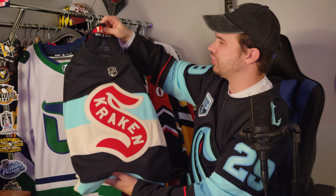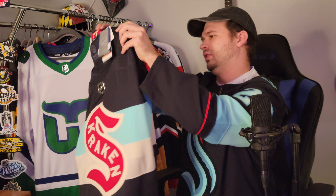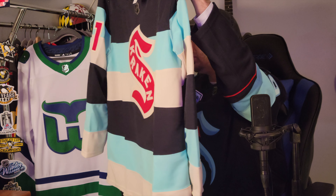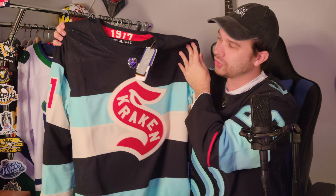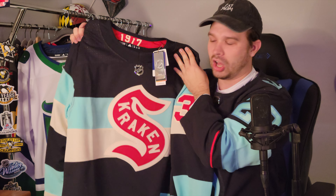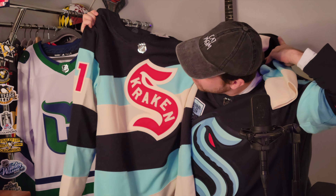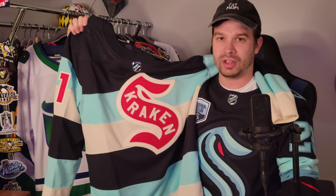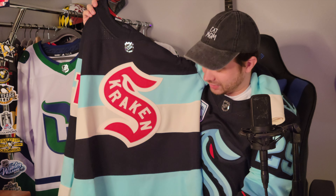Anyhow, let's look at this jersey. Oh my gosh — and the numbers, oh my gosh. I'm sure you're wanting to know what numbers are on the back, but I'm going to hold the suspense a little bit longer. Let's just talk about the front of this jersey first. If you're a big Kraken fan or hockey fan, you probably know what goalie this is — we'll get into that in a second.